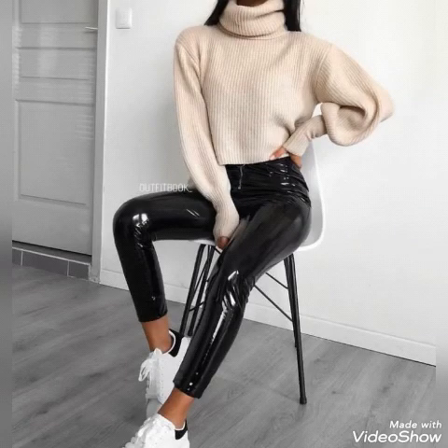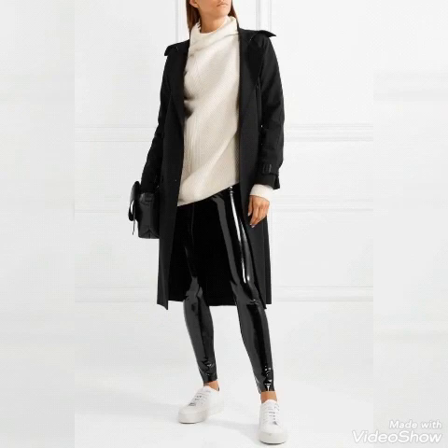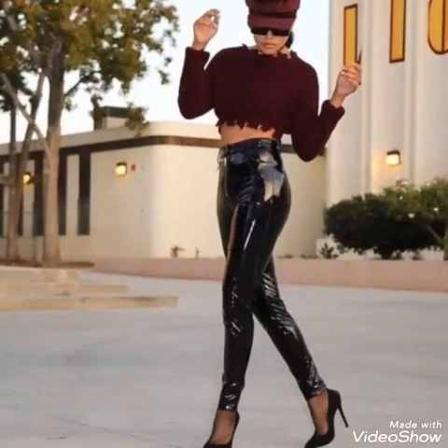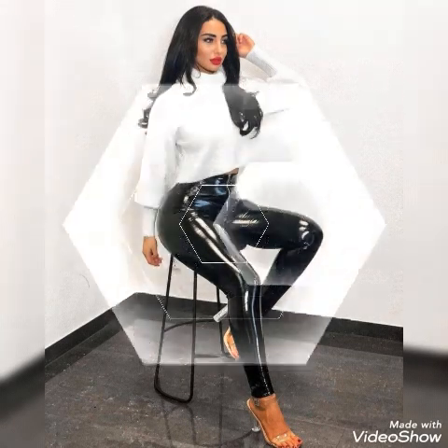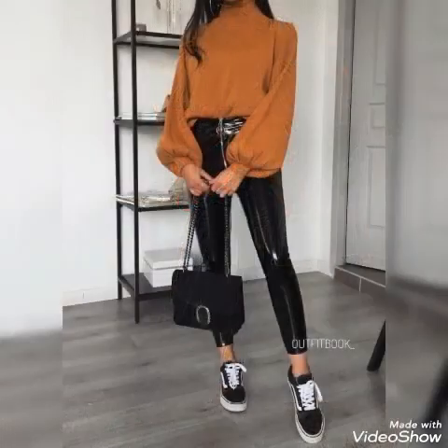Hello my dear viewers, hopefully all are fine and well. Welcome back to my YouTube channel Street Fashion. I collected for you guys an amazing and stunning vinyl leather pants collection. All are beautiful vinyl pants designs to wear and style — how you guys can wear vinyl pants, and which type of tops and shirts you have to carry with this type of beautiful vinyl pants.